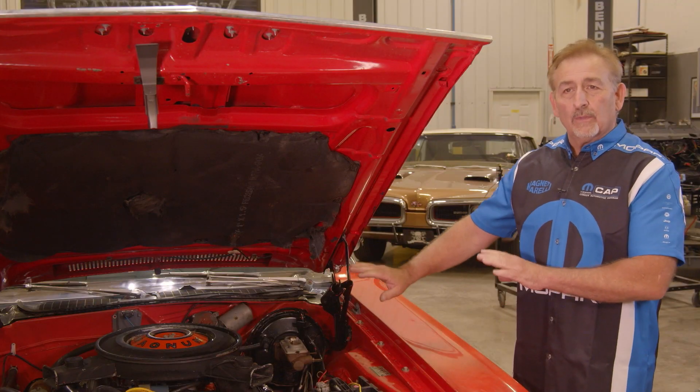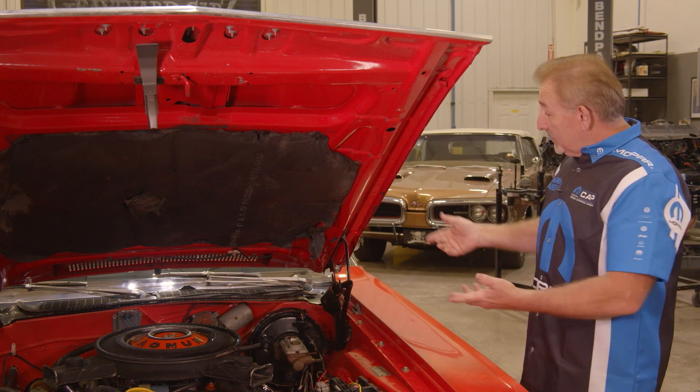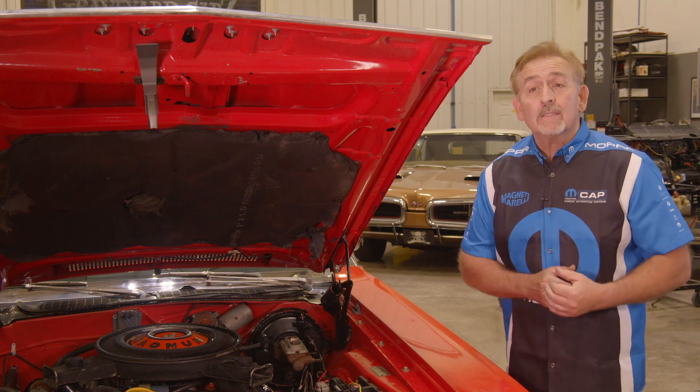In 1970, Dodge built exactly 516 Challenger R/Ts with a 383 Magnum, an automatic transmission, and a convertible top. This car happens to be one of them. It also happens to be the subject of this week's Autopsy Report.